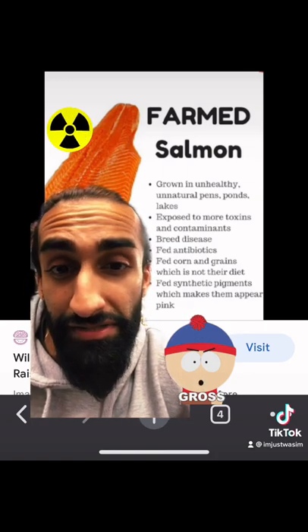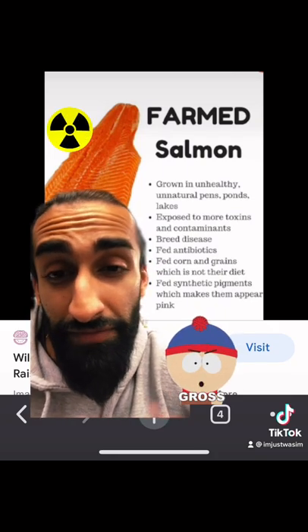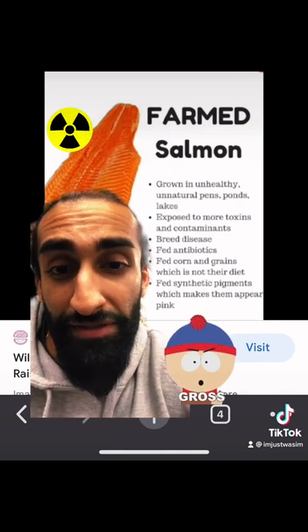Farm-raised salmon breed disease. They're fed antibiotics, corn, and grains, which are not part of their natural diet. They're also fed fish waste, and they're fed synthetic pigments, which make them appear pink.